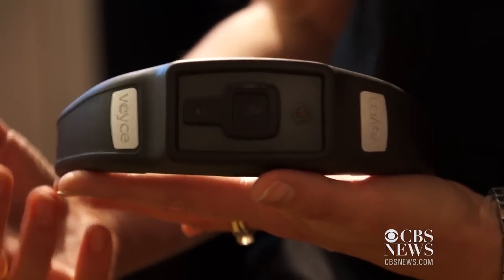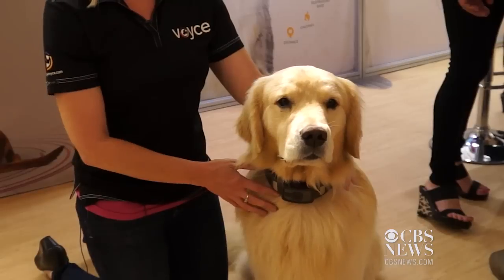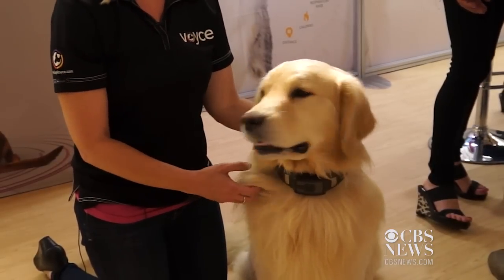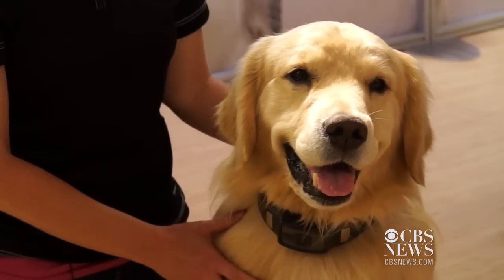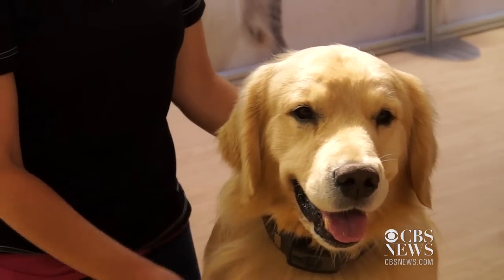It's worn just like a collar. It's comfortable, non-invasive, and it collects everything from resting heart rate and respiratory rate. It does activity trends, rest analysis — so we're talking distance traveled and calories burned.